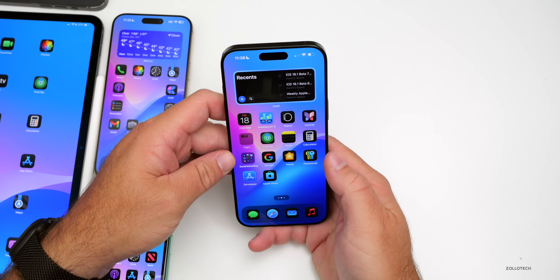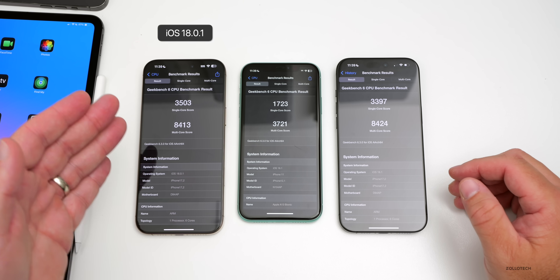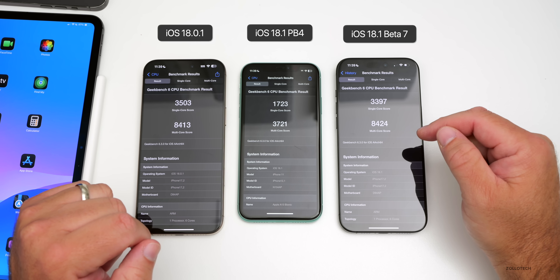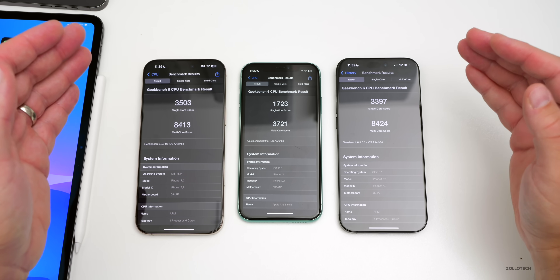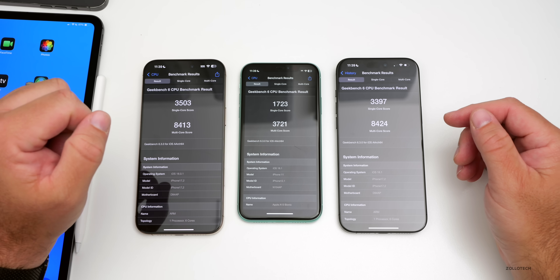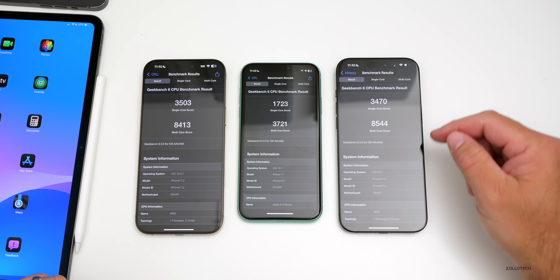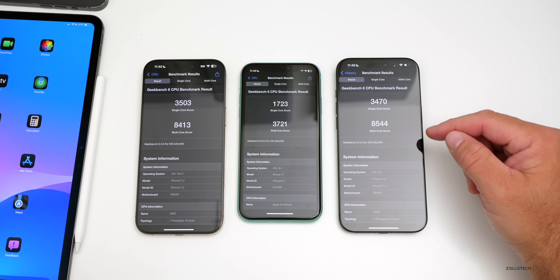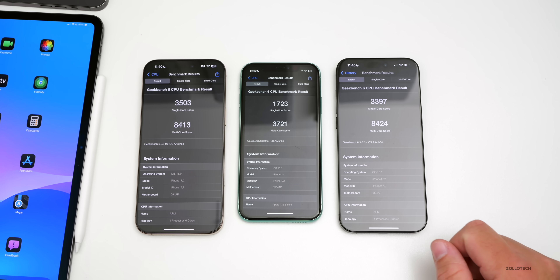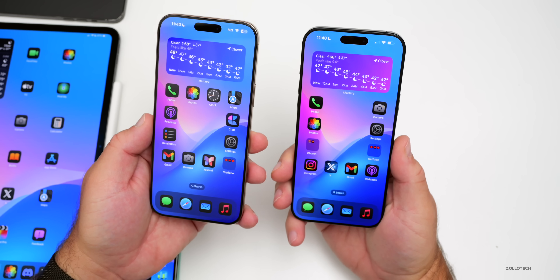Looking at benchmarks: from left to right we have iOS 18.0.1 on the 16 Pro Max, then an iPhone 11 on iOS 18.1 public beta 4, and then a 16 Pro Max on iOS 18.1 beta 7. The two iPhone 16 Pro Maxes are within the margin of error. iOS 18.0.1 has a higher single-core score but a lower multi-core score — 8,544 is the best multi-core I've seen.